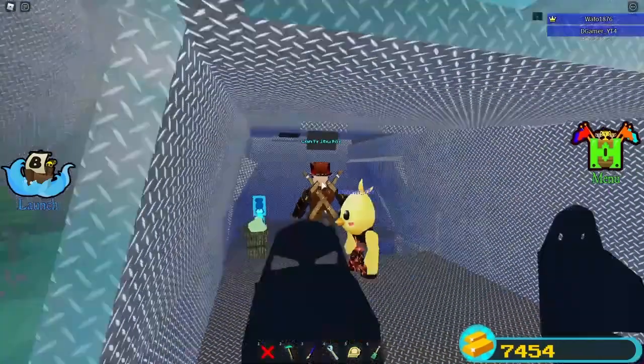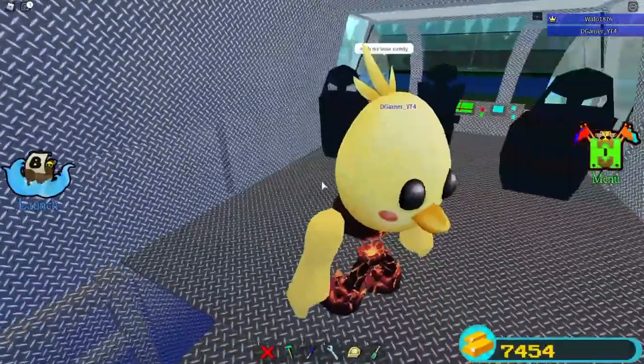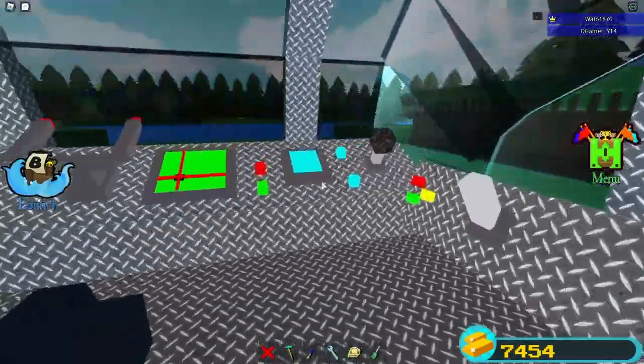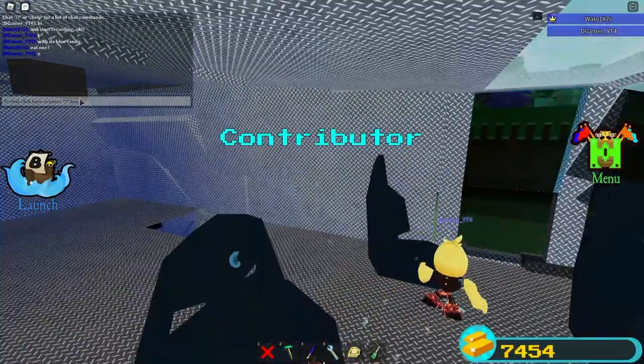Over here we have a little baby green thing, not related to Grogu or Yoda from the Star Wars series — so don't think of it as such. And that's about it for the interiors. There's also a really nice window that you can see out of if you really wanted to, or if you're flying the ship. If we come back over here, you'll be able to see the rest of the interior.